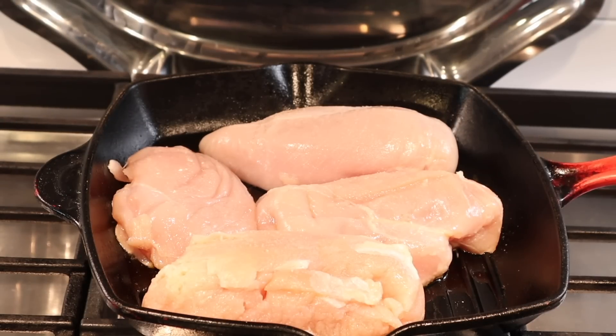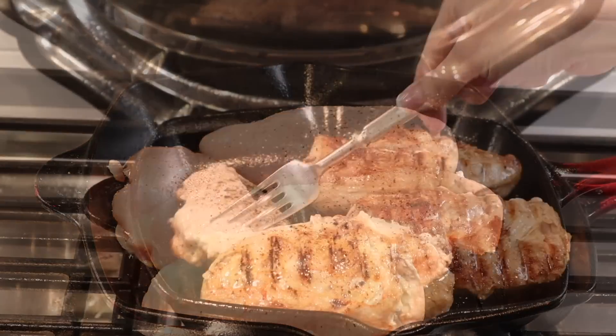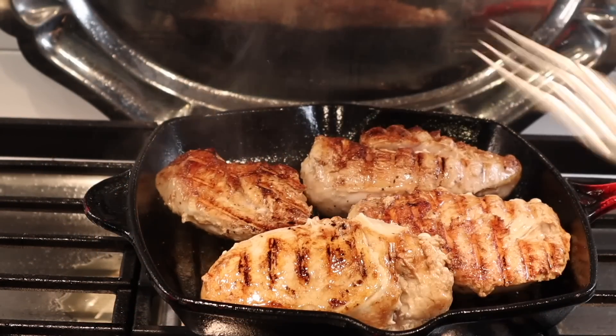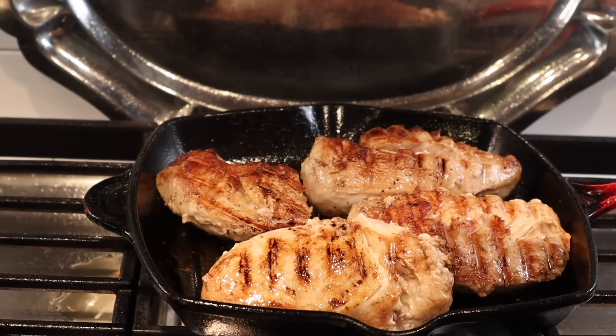Let's begin by preparing the meat. Because I made these salads all in one week for this video, I prepared all the meat at once — which is a great meal planning strategy. I'm grilling chicken breast on the stove in a La Creuset grill pan with oil, salt, and pepper until fully cooked on both sides. I let it cool, used one for the first salad, and refrigerated the rest for the week.